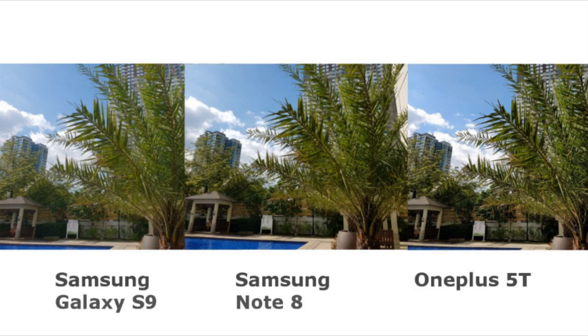It's actually pretty hard to see any difference at all. But if you take a few seconds just staring at the sides of the gazebo, you will notice that the plants are greener and lighter on the S9. And the plants on both the Note 8 and 5T are much darker.